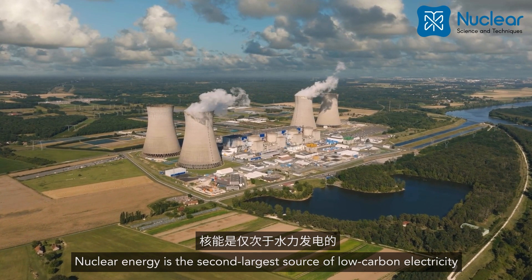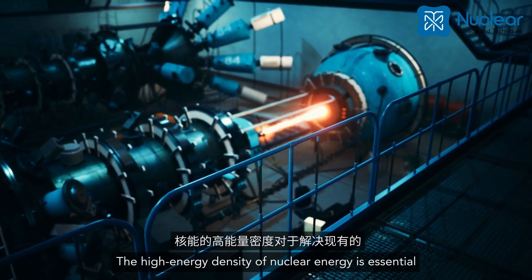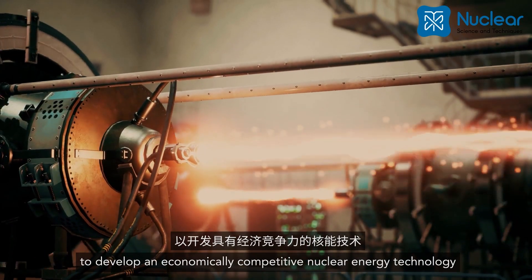Nuclear energy is the second largest source of low carbon electricity behind hydropower. The high energy density of nuclear energy is essential in addressing the existing energy gap, implying the need for extensive research to develop an economically competitive nuclear energy technology.